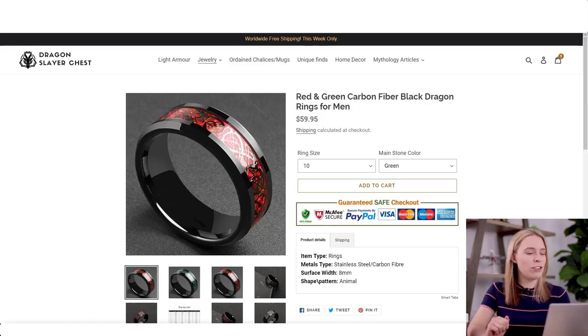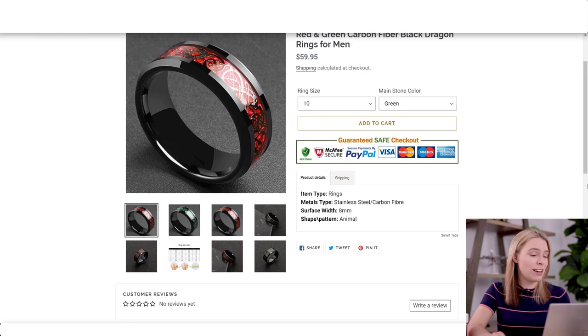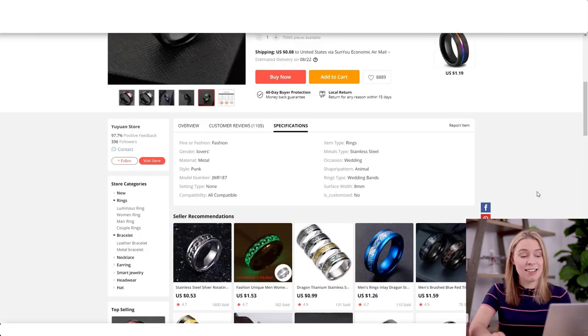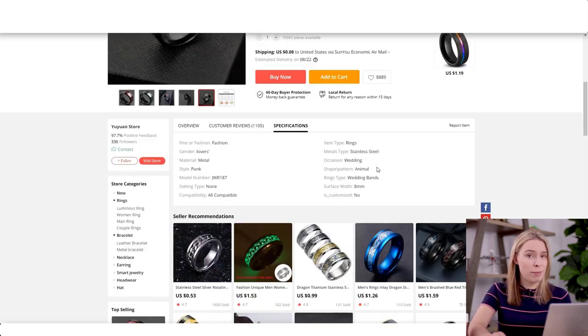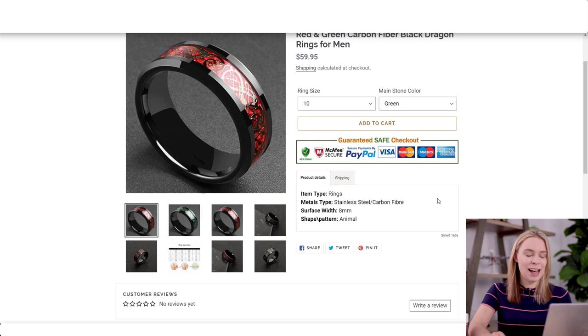And actually it's even worse, because all John has done is taken the product specifications from his AliExpress supplier's listing. Dropshipping Shopify apps like Oberlo usually do this as a default option — that's why he has this weird bullet point: 'Shape/pattern: animal,' because his AliExpress supplier has that as one of his product specification bullet points. What do you think is going to happen when a new potential customer comes and sees this?